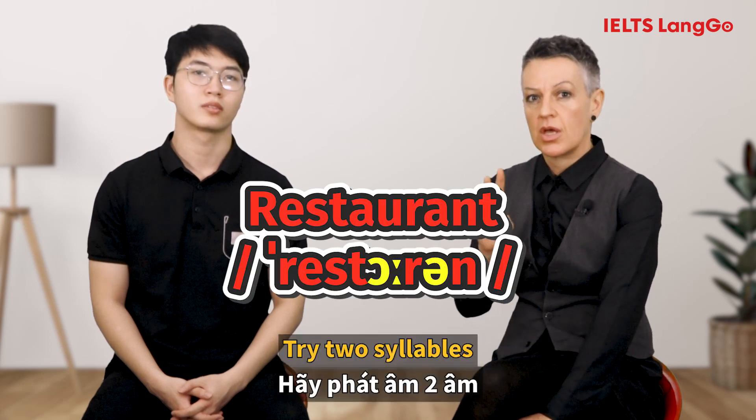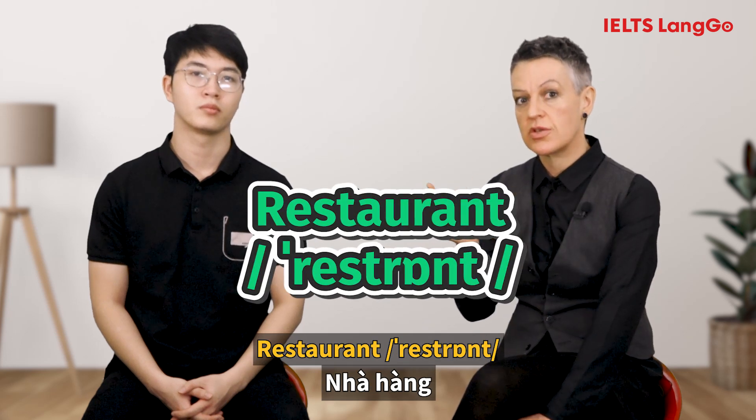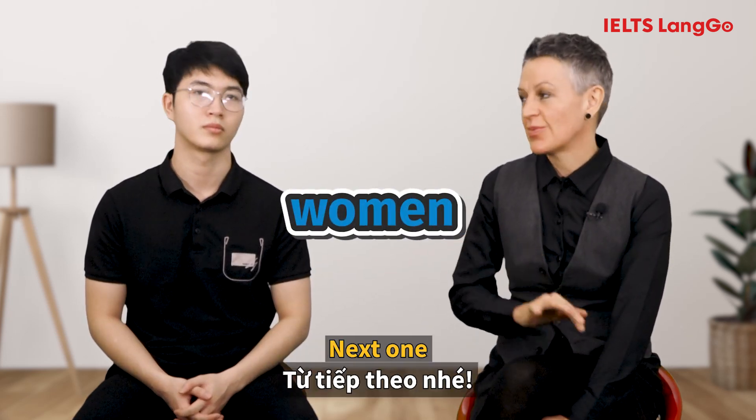Next one: Restaurant. Try two syllables. The correct pronunciation is: Restaurant. Okay, next one.